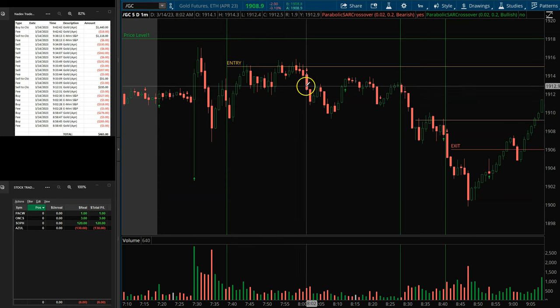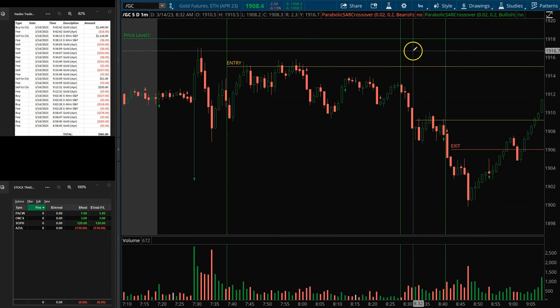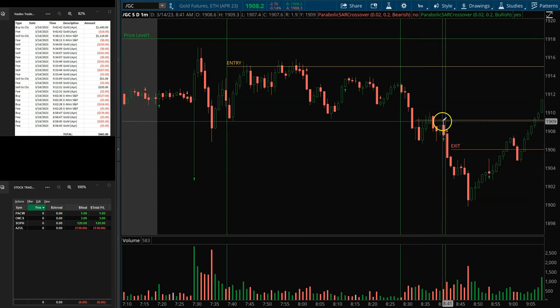It wasn't going anywhere, and then all of a sudden it started coming down. I entered right over here as soon as we came in this morning — I had an entry right here. This was my target up here. It never got up there. I really thought we were going to come up and hit at least this first level. But it ended up reversing, and I reversed right at this yellow line here. This pattern set up over here was what we call an HF1, which is a really strong pattern.